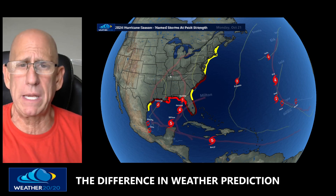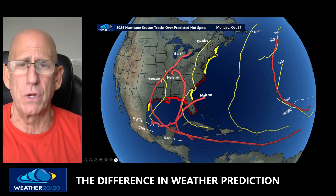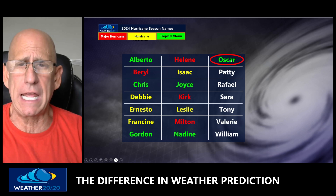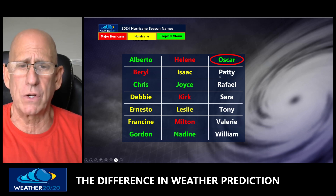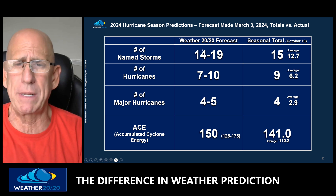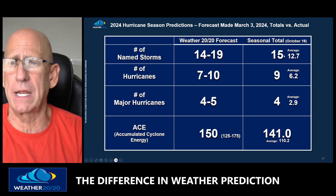Here are all the storms at their peak intensity, and you can see the tracks from each of them. Oscar is the 15th named storm of the season. The reds show the four major hurricanes, the yellows are the hurricanes, and Oscar and Nadine are tropical storms. Weather 2020 predicted 14 to 19 named storms — we stressed we'd be under 20 for the season, whereas everyone else had 20 or more, a lot more in some cases. 15 is now the number on October 19th.